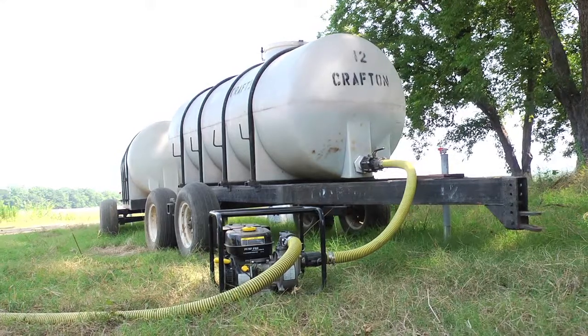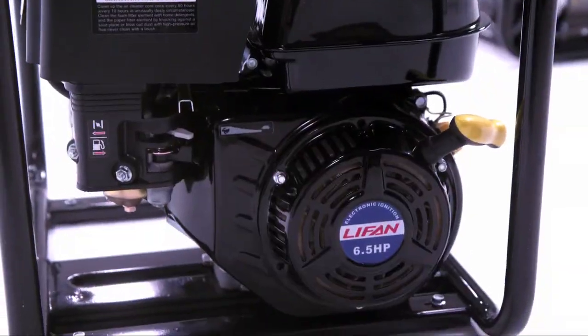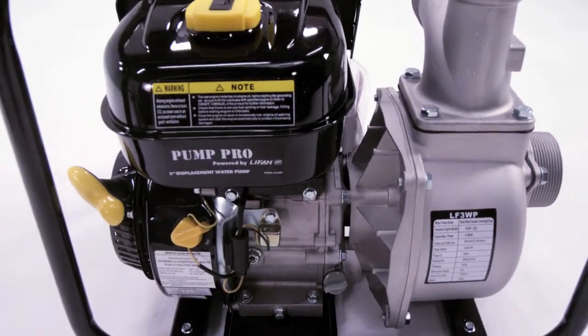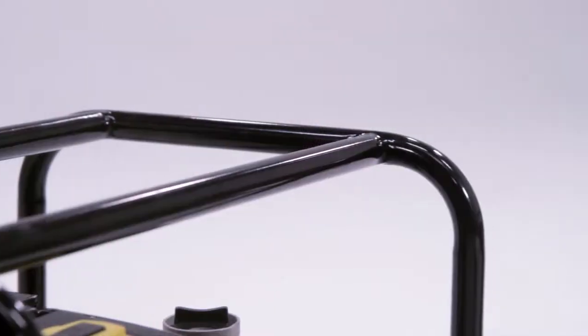All of our centrifugal displacement pumps have industrial-grade engines with isolators for low vibration, cast iron impellers with mechanical seals for maximum life, auto decompression for easy starting and variable throttle control, and all but the one and a half inch are encased in a heavy-duty one-inch tube roll cage.